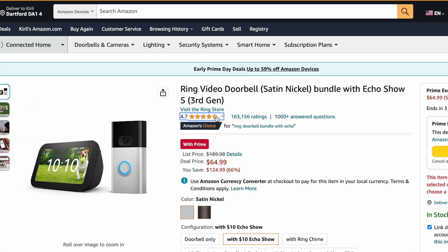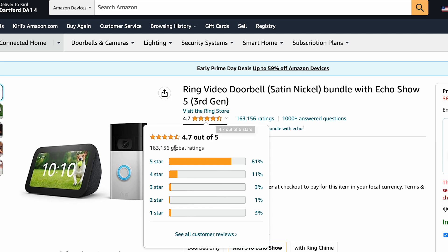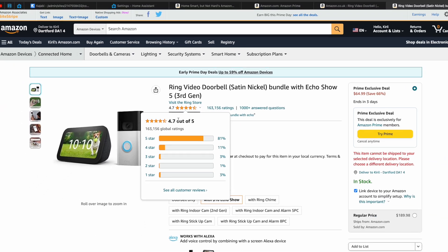One more thing before we begin. It's essential for me to share that I focused on products that I like and I'm personally using. On the other hand, I don't have some of the products in this Prime Day checklist — they are chosen because they received a lot of good reviews from other customers and they are coming from respected brands. All of this is done in hope it will bring the best possible value for you. So let's dive in.